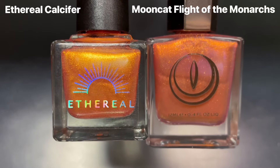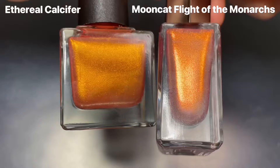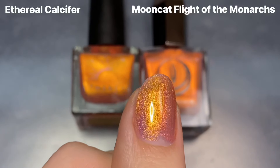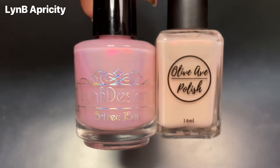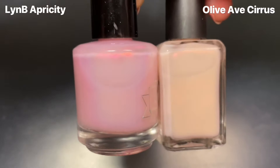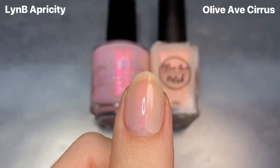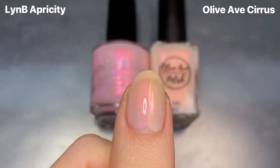Now getting into comparisons — starting with Ethereal Calcifer, I already knew before buying it that it was going to be extremely similar to Mooncat's Flight of the Monarchs. And they are definitely very, very similar — I would say like fraternal twins, maybe not exact dupes. The shimmer in Calcifer is a little more of a golden yellow head-on, while it's more orange in Mooncat. Then for LynB's Apricity, I wanted to quickly show this next to Olive Ave Cirrus from the most recent Vernal collection. I knew they weren't going to be dupes, but they give off similar vibes being very soft light colors with glowing reddish pink shimmers. Aside from the obvious base color difference — Apricity is baby pink and Cirrus is a warm white — I think the shimmer glows a little bit more in Apricity.